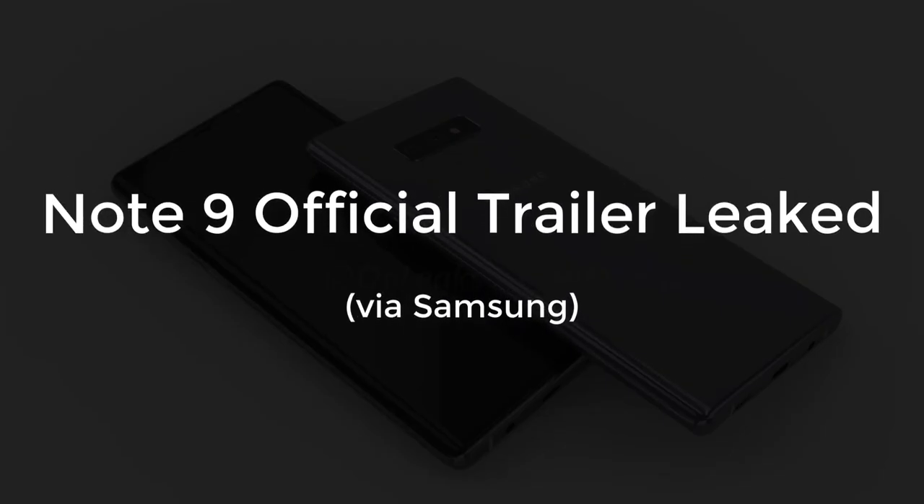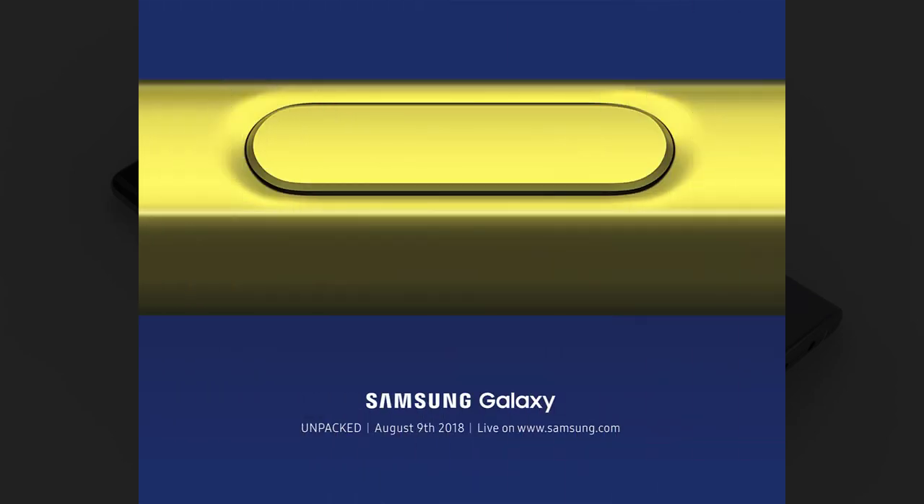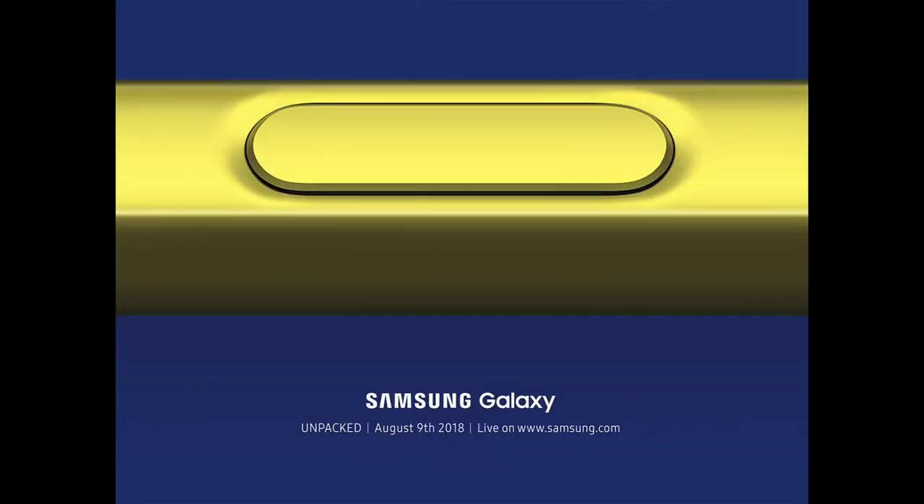Hey guys, Sake here from Sake Tech. In today's video we have an exciting leak by Samsung themselves, which may or may not have been accidental. The official Note 9 video was briefly posted to a Samsung YouTube account, which has been taken down since. I will show you this video in a few seconds. The Note 9 will be released on August 9th in a Samsung Unpacked event in New York.